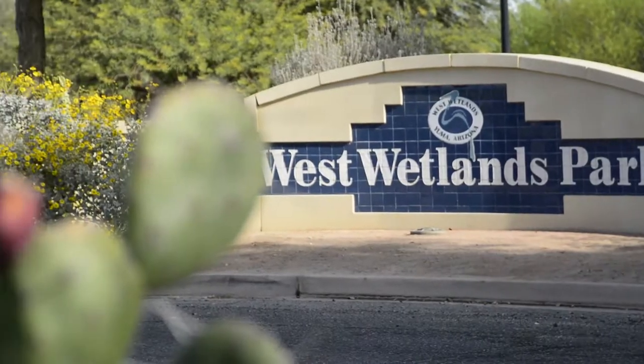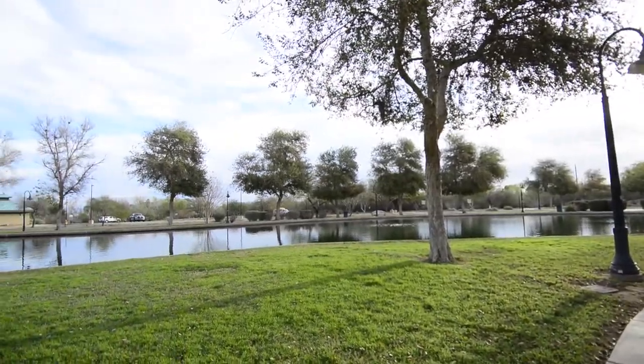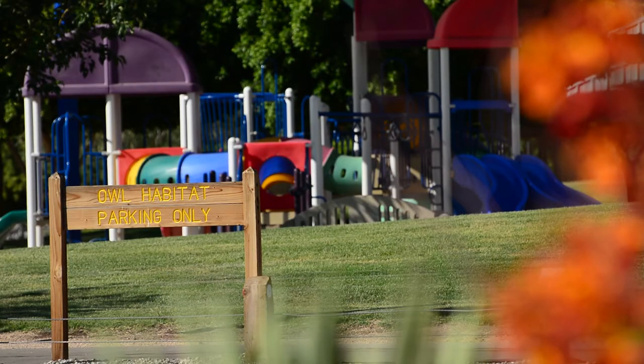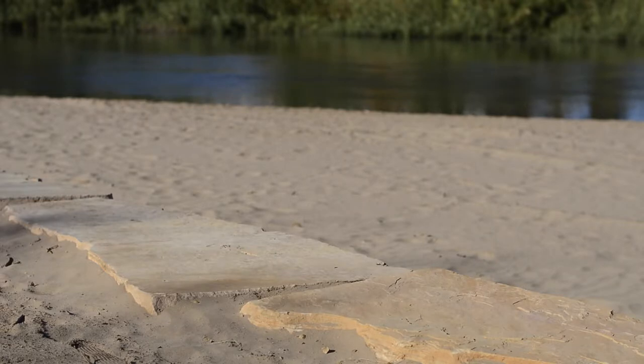Our real goal is how do we complete the West Wetlands. It's a beautiful park, the most popular and most heavily used park. People want more of it, and what this project we're planning is doing is expanding access and providing better beach access and facilities for people to enjoy.